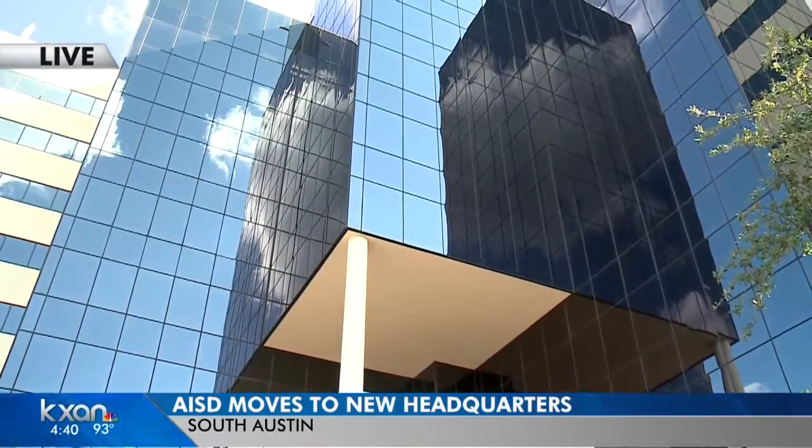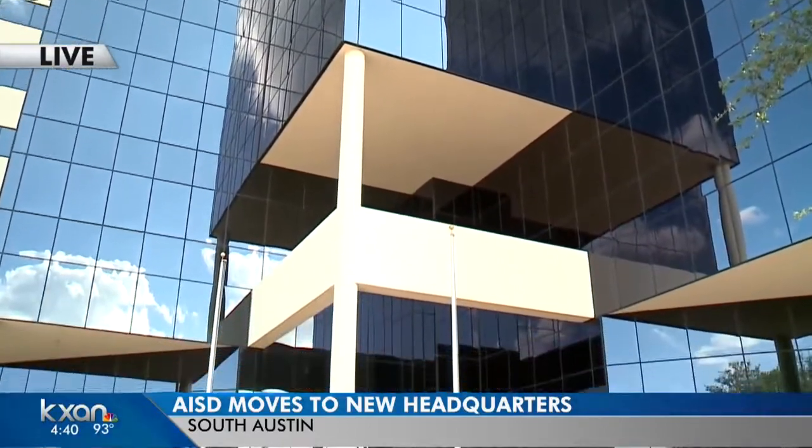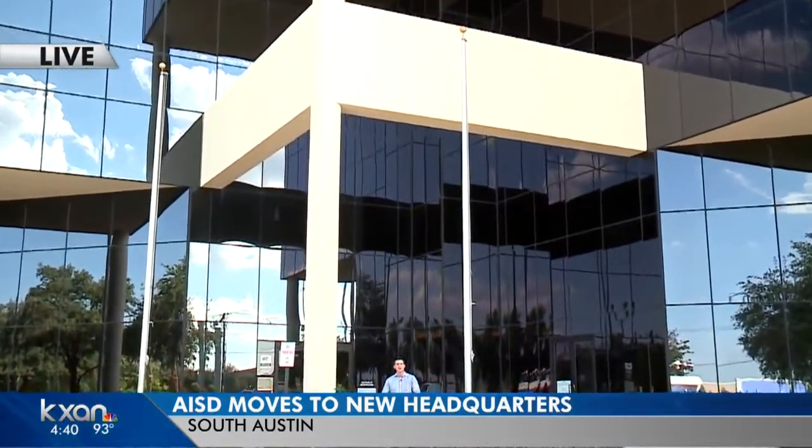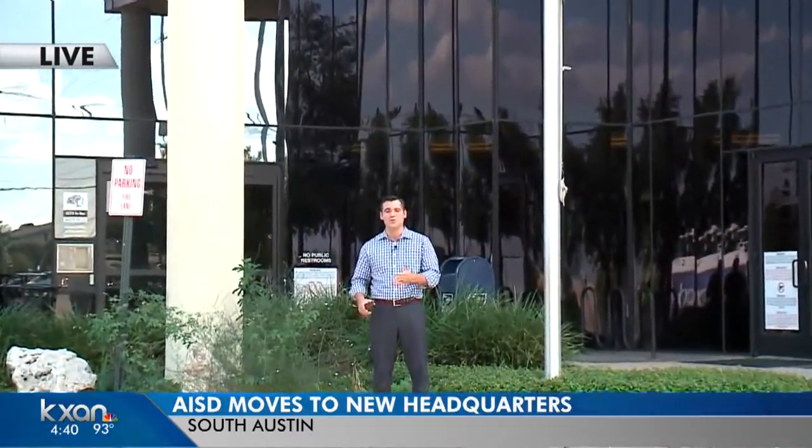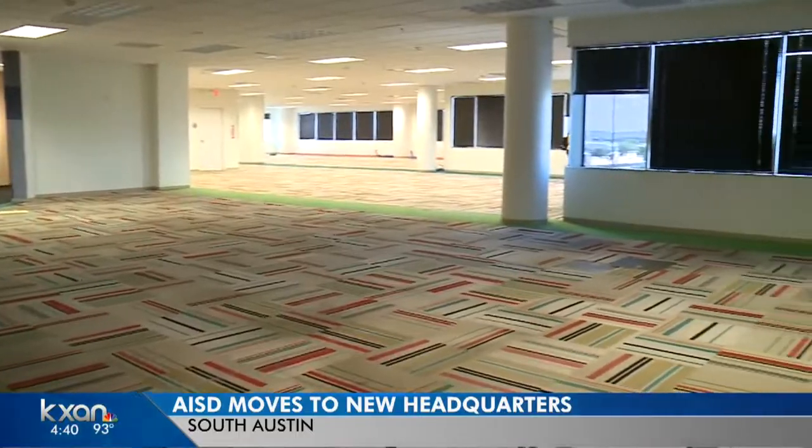The main reason that AISD is moving here is because they want to consolidate. They want to improve their technology and they want this to be more user-friendly. Board meetings are going to be held on the first floor here. And if you're thinking about transferring your student to a different school, you'll be able to do that on the first floor here as well.